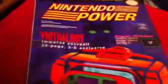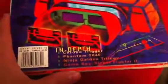Alright, my recent pickups. I finally got some stuff and this is the Virtual Boy Nintendo Power that they showed off a whole bunch of stuff in, and some cool games.